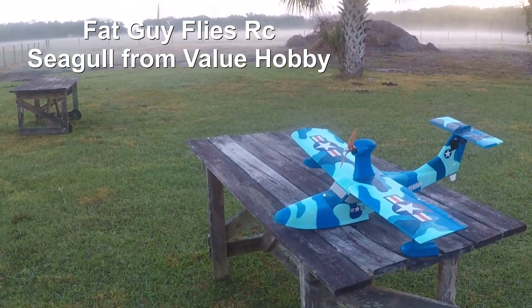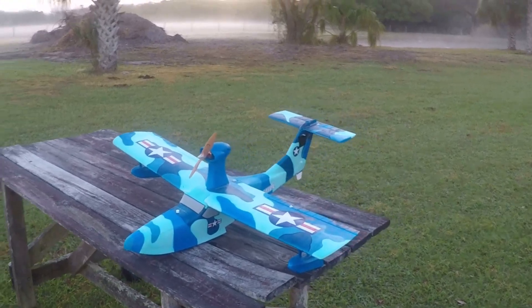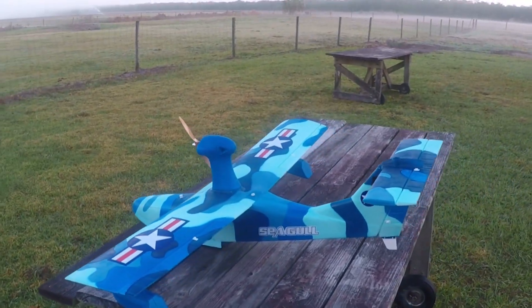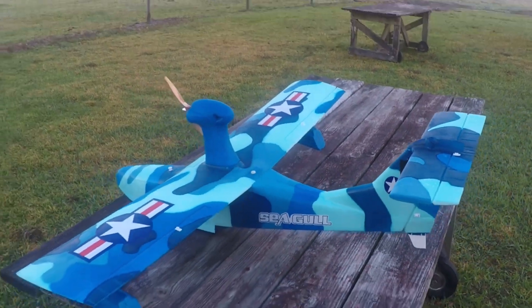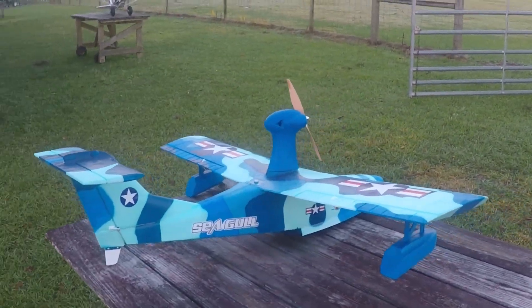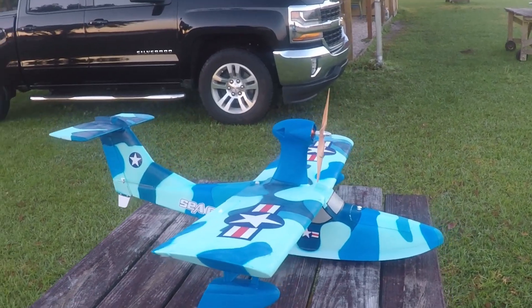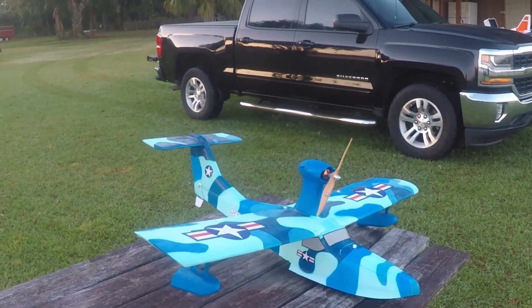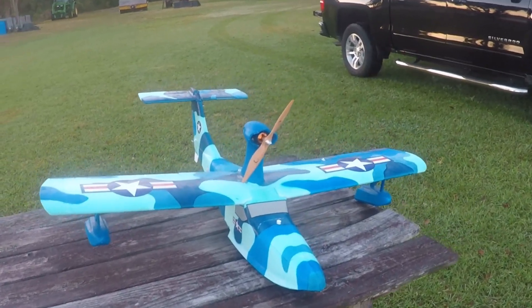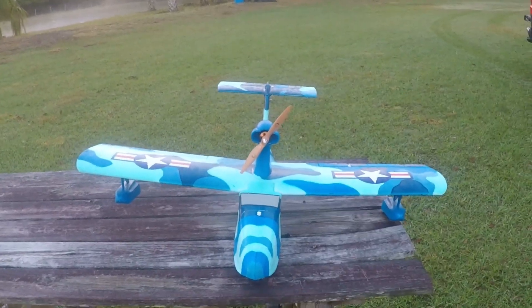Good morning, this is Fat Guy Flies RC. Good morning YouTubers. Today we're going to be taking out the Seagull — it's also the same plane as the Flyzone Tidewater. You can see 'Seagull' on the side. I got this from Value Hobby. The blue camo coloration is about all you're going to get it in anymore. You might be able to go through Loft Hobby up north, in Canada or Michigan, and possibly get it in a Korean camouflage — a green. But this you can get for $50 or $55 at Value Hobby in Illinois. Anyway, that's what we're going to fly right now. Let me cut off and let's get out to the field.